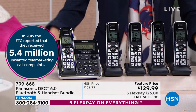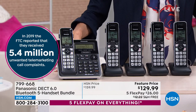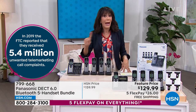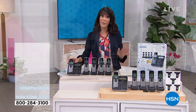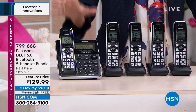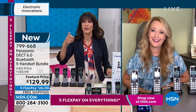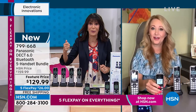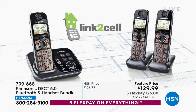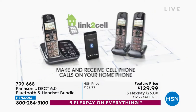5.4 million unwanted telemarketing calls or complaints were recorded in 2019 — that number is going to escalate even higher. You don't have to worry about it. This is the only airing for the entire day. We kept the free shipping and handling, and five FlexPay on absolutely everything. You can use these with a landline or link your cell phone. If your house has bad reception and you're always walking outside to get a signal, just link your cell so all the handsets light up and you can answer immediately.